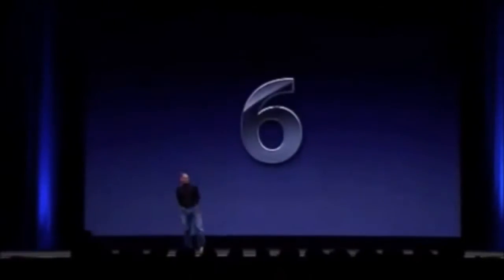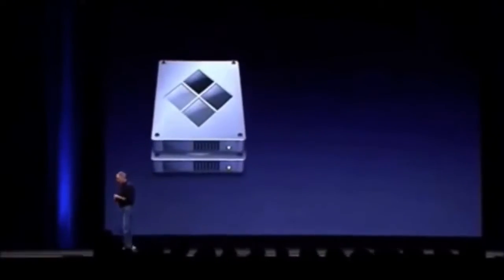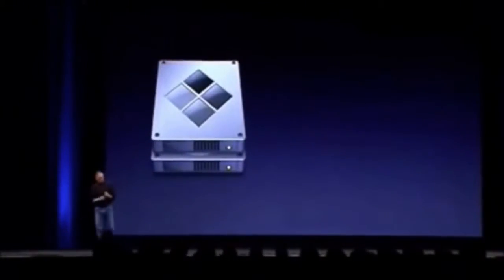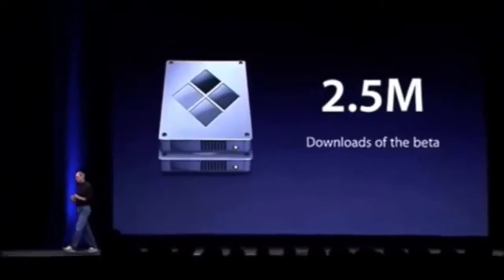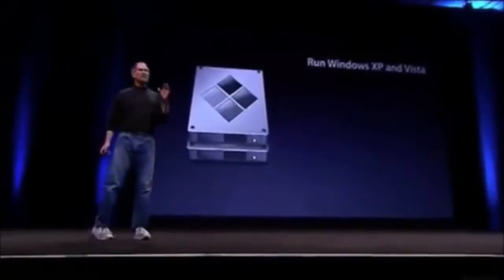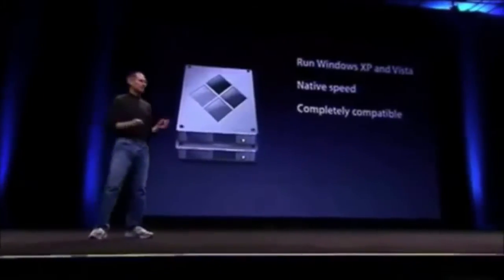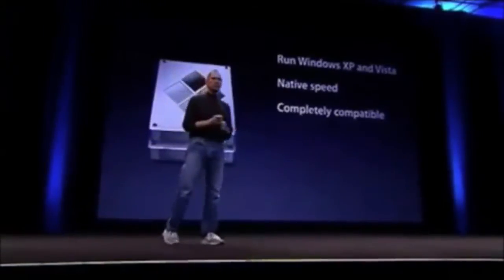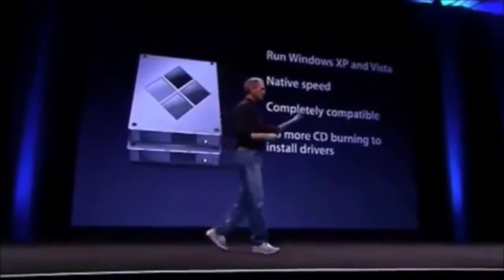Number six, Boot Camp. Boot Camp's pretty amazing. Since we put it out a little over a year ago in March, we've had over 2.5 million downloads of the beta. With Leopard, Boot Camp is now going to be built in — no need to go get a download. It lets you run Windows XP and Vista at native speed with complete compatibility. No more CD burning to install drivers — they're on the Leopard CD.